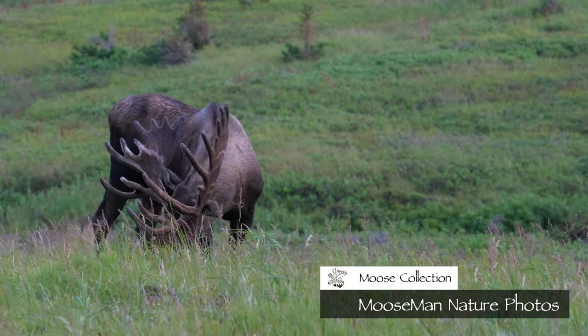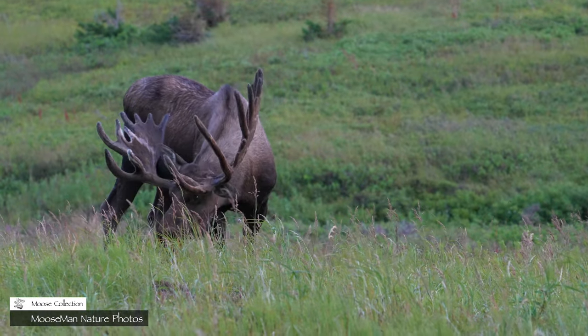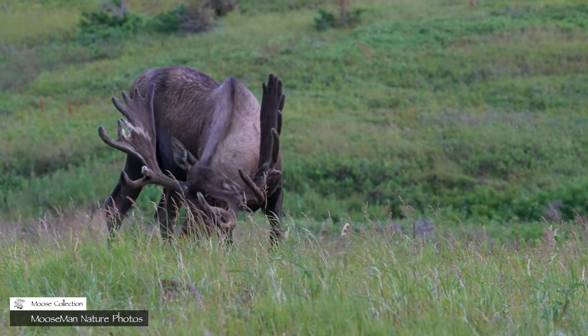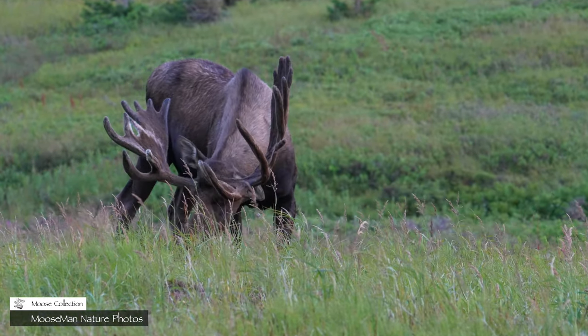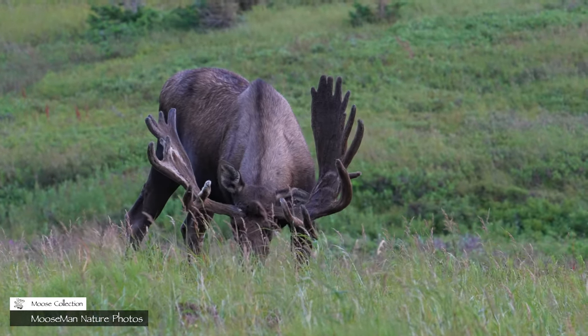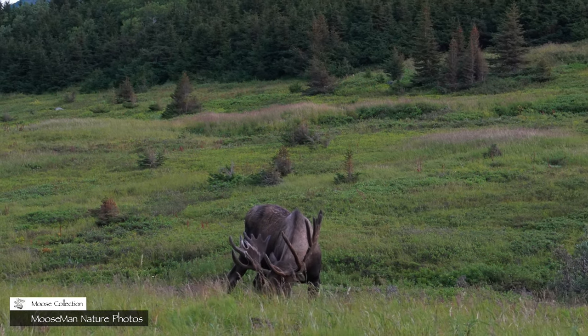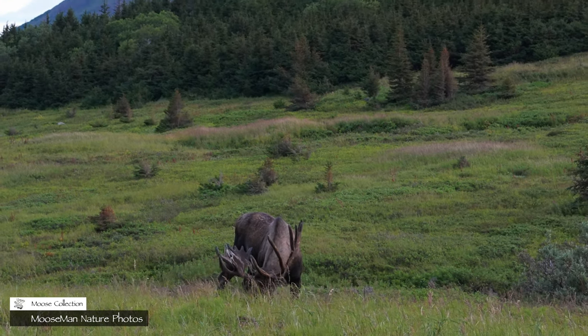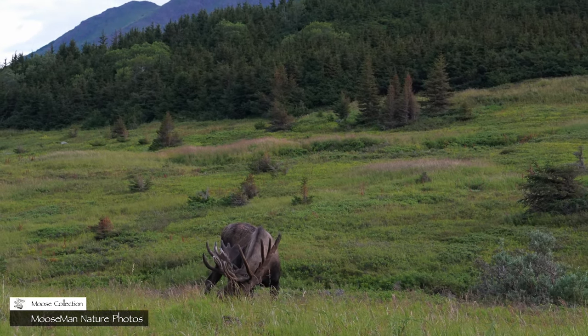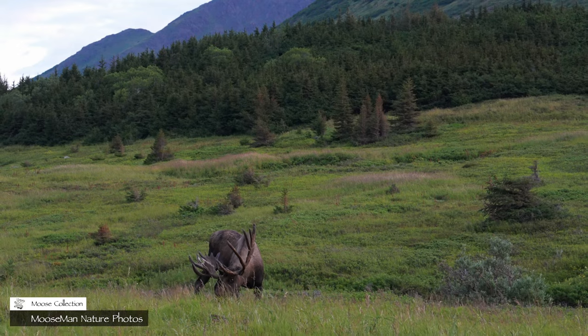It's summer. The bulls are still in velvet and they're still eating. This is Mismatch, by the way. At this time of year, the bulls still get along. They actually buddy up.